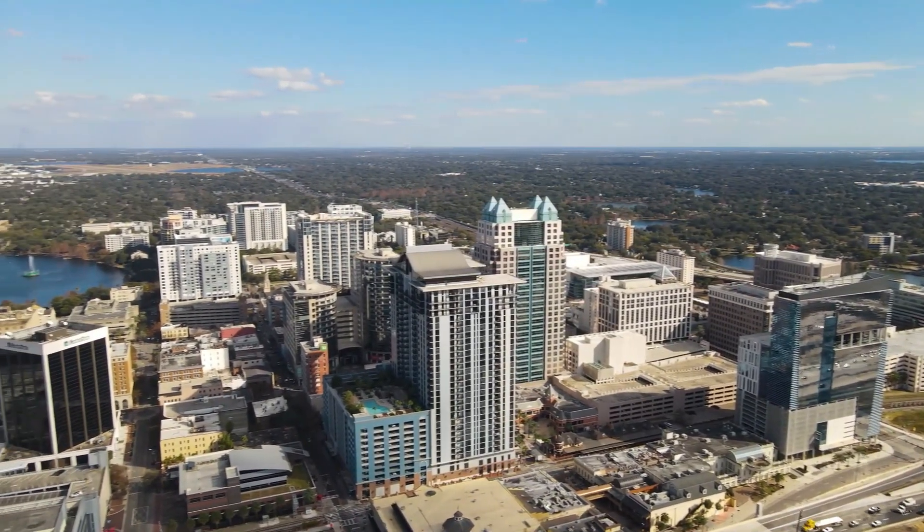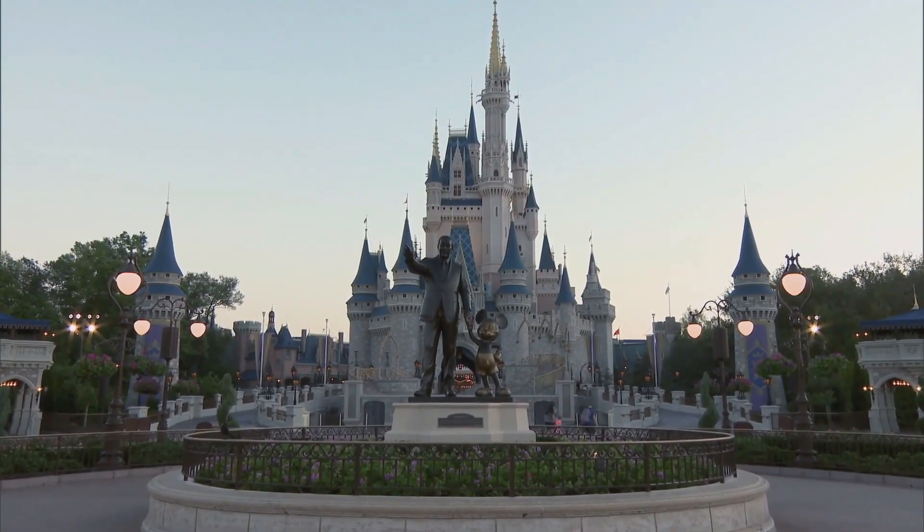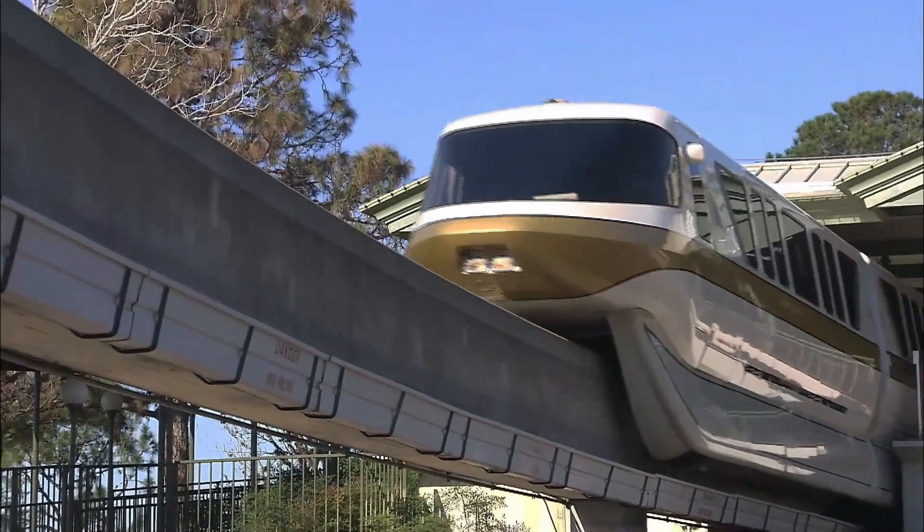This home is also located just 45 to 50 minutes from the parks, and just 45 minutes from Disney — perfect for those Disney employees or if you just enjoy a day at the theme parks.